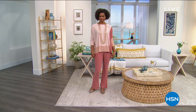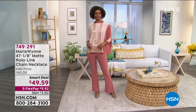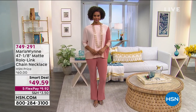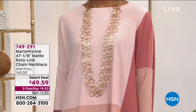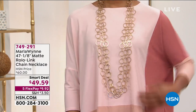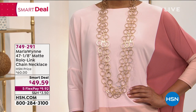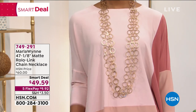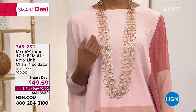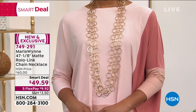We're going to share all kinds of beautiful jewelry from Marla's collection in this second hour. Every time we're here and the girls come out and we see the jewelry that Marla's created on them, the pieces disappear before we even air them. We've got so many beautiful things, including the smart deal — this stunning 47 and an eighth inch matte Rolo link chain necklace, coming up as our smart deal launch.